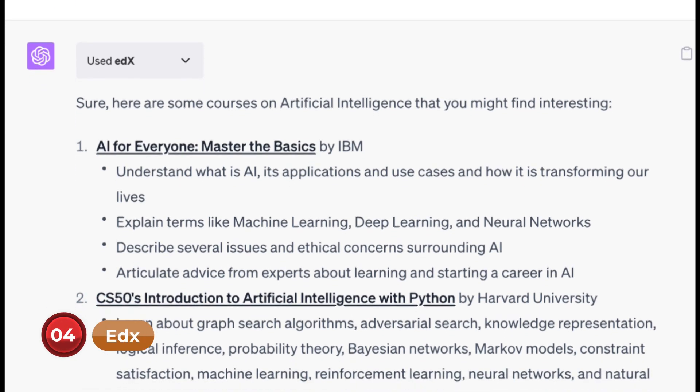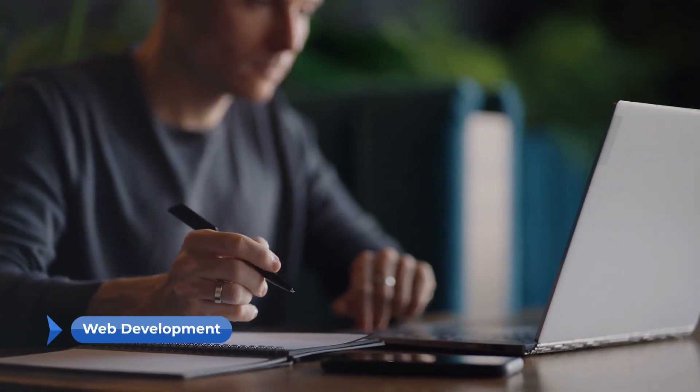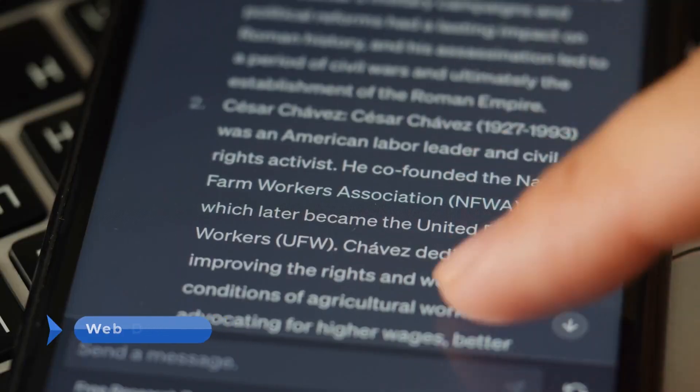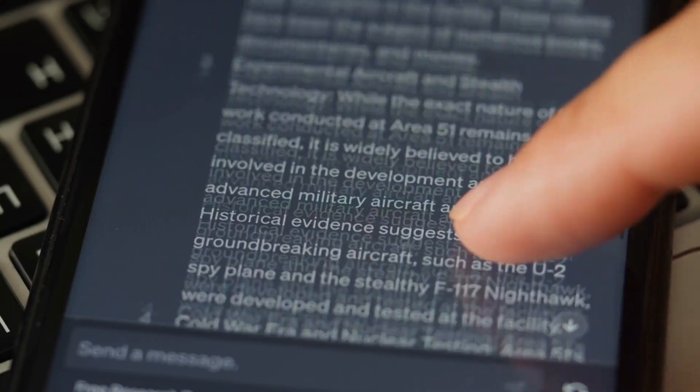Number 4: EdX. The EdX plugin turns ChatGPT into your learning guide. It suggests appropriate online courses and learning paths tailored to your interests and career objectives. If you're eager to delve into web development, simply ask ChatGPT to recommend the top EdX courses available for web development.